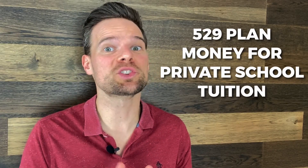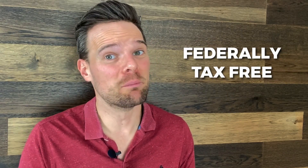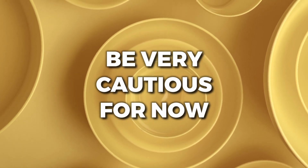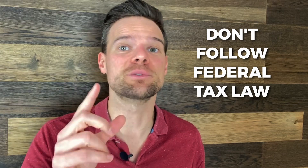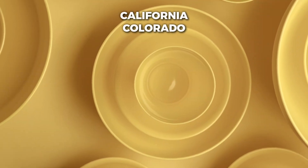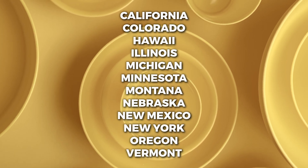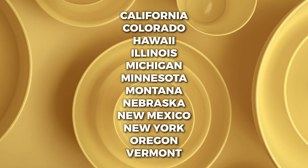A quick important tax note: this law is still very new and it's a big change. As a result, many states have yet to change their own tax laws to match the federal law. Using 529 plan money for private school tuition may be a tax-free event at the federal level, but it could be a taxable event in your state until the state law is changed. Be very cautious before making any significant plans around this new law until you understand all the implications. As of 2021, the following states don't follow federal tax law in regards to 529 plan usage for elementary education: California, Colorado, Hawaii, Illinois, Michigan, Minnesota, Montana, Nebraska, New Mexico, New York, Oregon, and Vermont. If you live in one of those states, you may owe taxes in your state if you take money out of your 529 plan for elementary education.